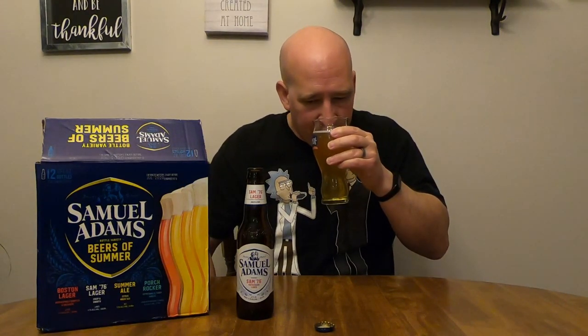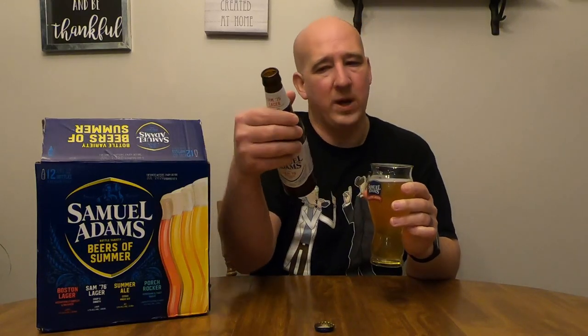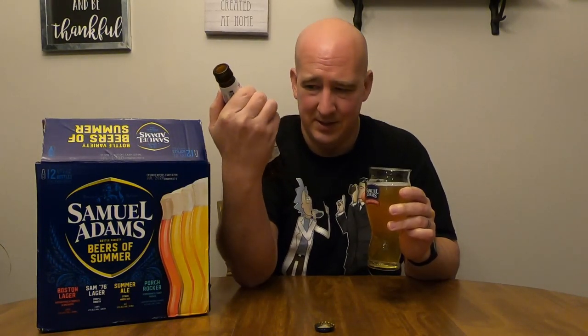I like that effervescence — all those tiny little bubbles, and there are tons of them. It's just got this nice, light, crisp, refreshing lager beer aroma. A little grainy, but not too bad. It's almost — I want to say it's weedy, but I don't believe it's a wheat beer. It doesn't necessarily say wheat, but it's one of the lighter grains, that's for sure.